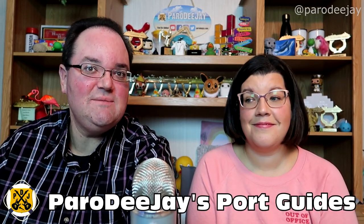Hi everybody, I'm Dean. And I'm Jay. We are Paro DJ. Welcome to another exciting Alaska Paro DJ Sport Guide.